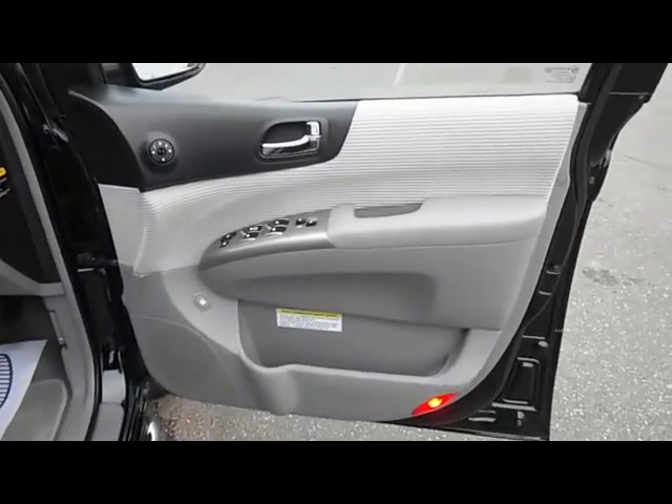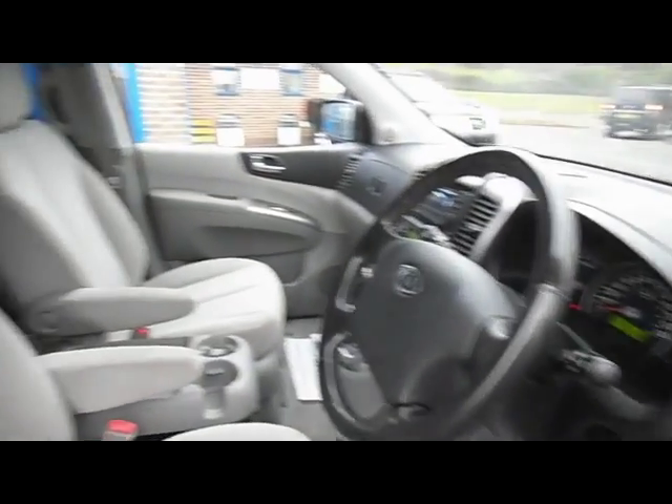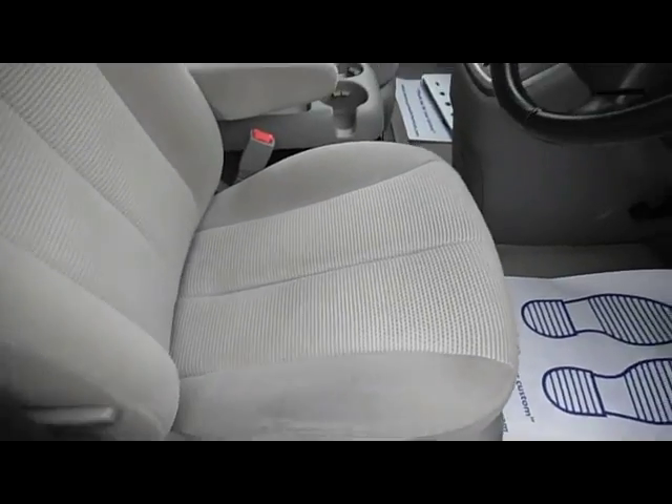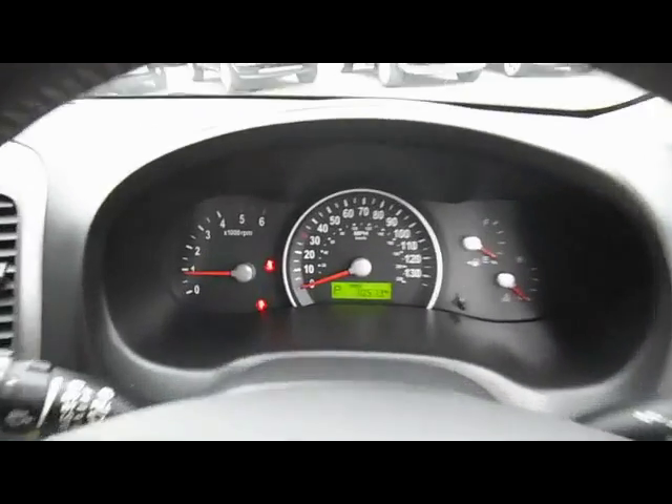Inside the car we've got electric windows all round, and electrically operated rear windows as well that actually slide out. You've got the grey velour cloth interior and height adjustment for the driver's seat. Let's just go inside the binnacle there and have a look at the actual mileage on the car.